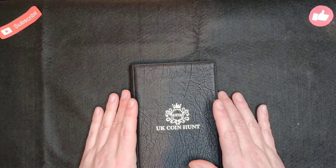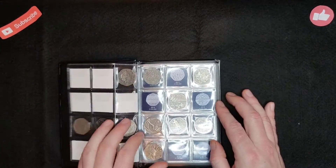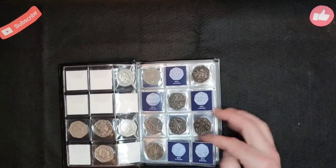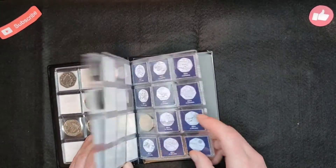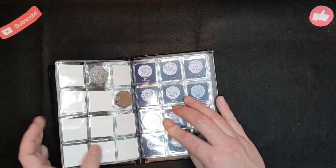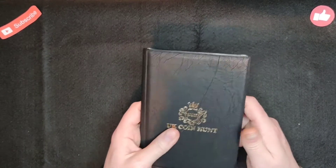Hi everyone, welcome back to Coin Gardens. In the last episode we found a few coins that filled the album. Team GB, we found the Peter Rabbit, but we're not having much luck with the Olympics — still only got the archery, badminton and the rowing. But that's the whole point of doing these videos: coin hunting.